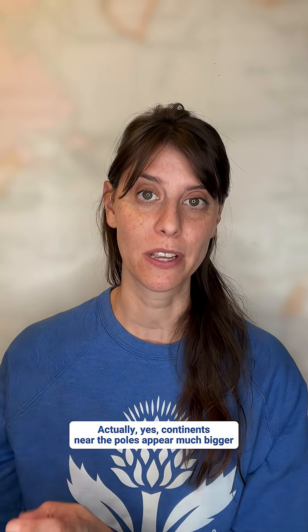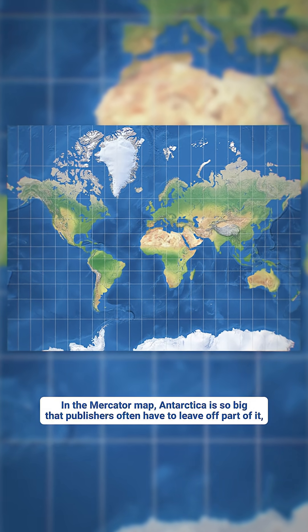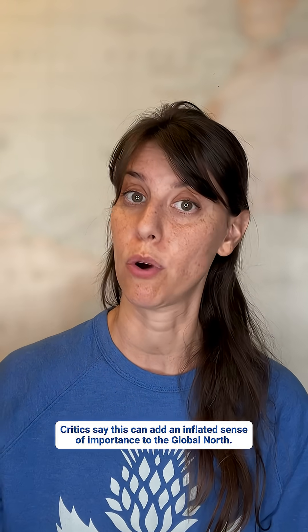Continents near the poles appear much bigger than they are in real life, and those near the equator appear shrunken. In the Mercator map, Antarctica is so big that publishers often have to leave off part of it, which then centers the globe vertically on Europe rather than its true center, which is the equator. Critics say this can add an inflated sense of importance to the global north.